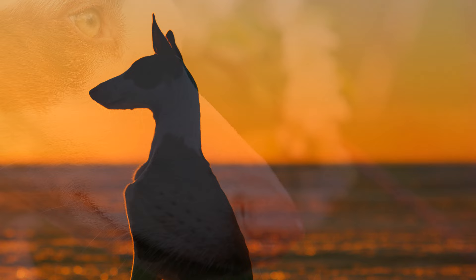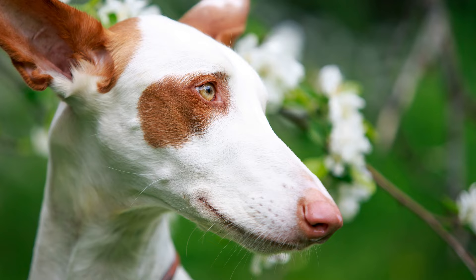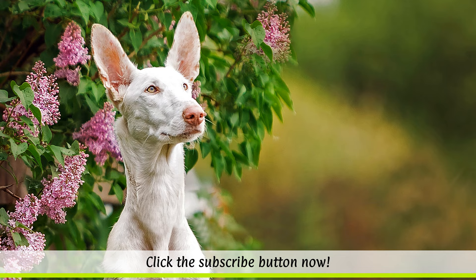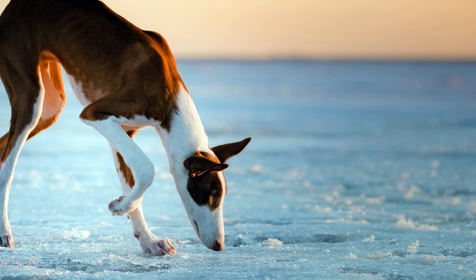Some sources claim that the seafaring Carthaginians and Phoenicians were responsible for spreading the breed in ancient times. However, the exact origin of the Ibizan hound cannot be scientifically proven. It may also have developed from different Mediterranean dogs, as well as from pariah hounds in Africa.